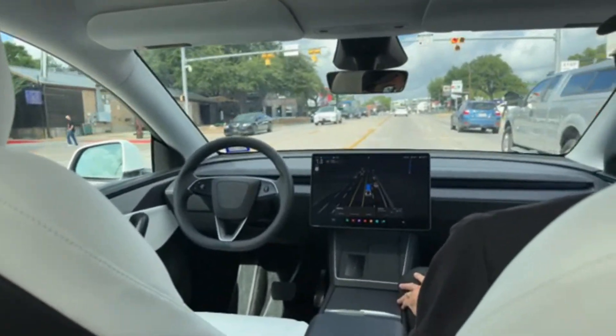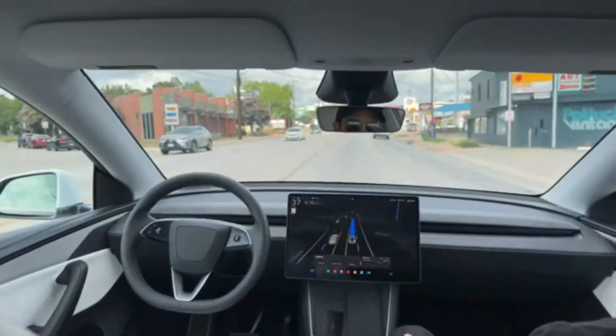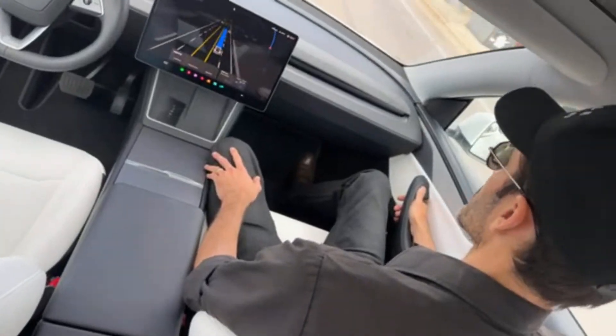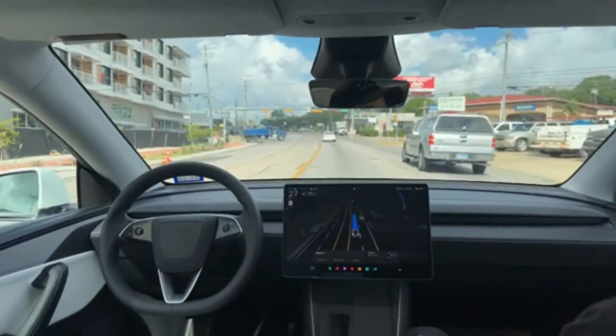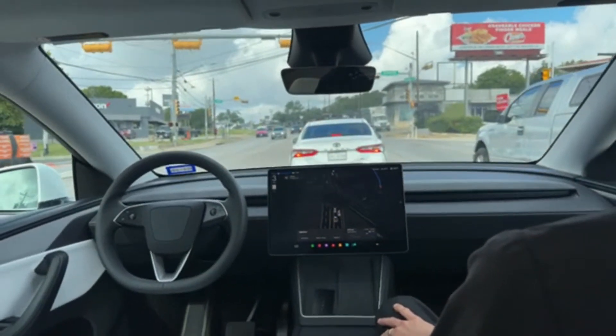There's still a safety monitor here because there's still a steering wheel. It makes sense they're being overly cautious with this rollout — any incident would be really bad. This is a huge deal for Tesla: if they can pull this off using only cameras and AI, they'll save a ton of money and deploy faster, changing the entire autonomous driving landscape.